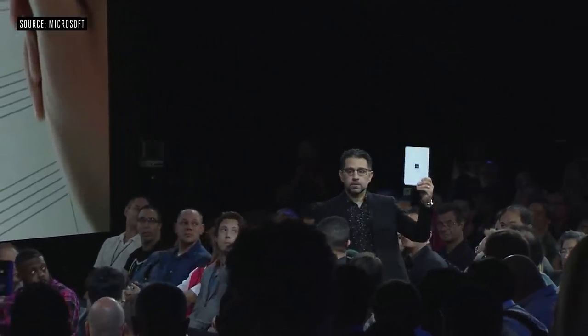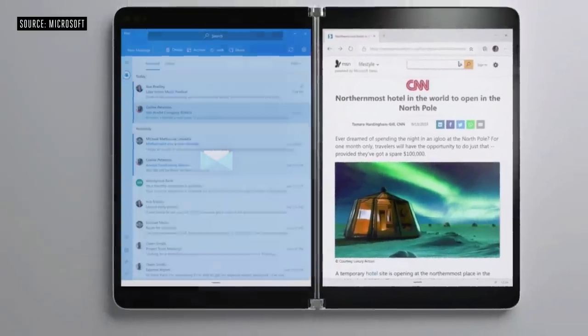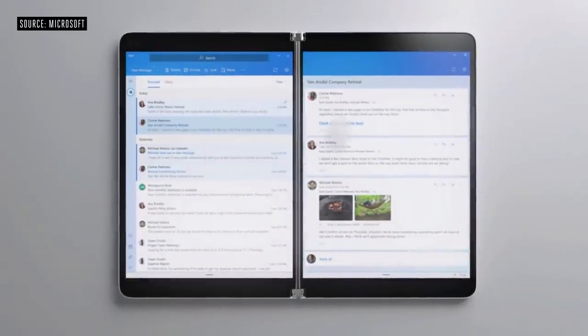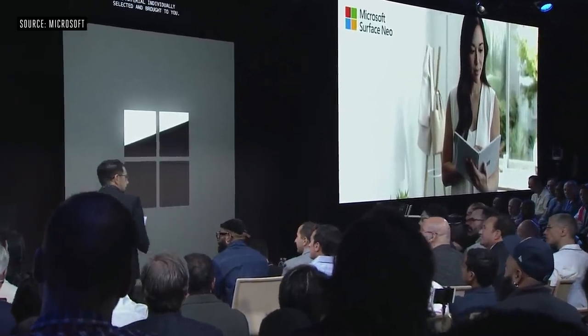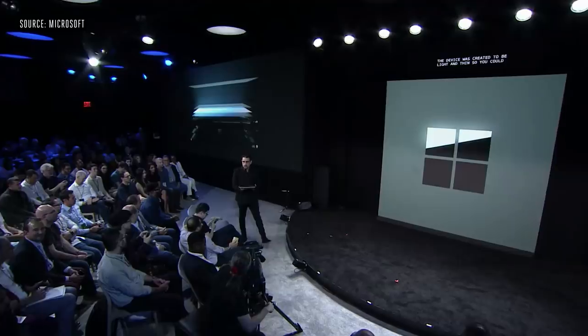This is Surface Neo. The device was created to be light and thin so you can hold it in all its postures. Each side is 5.6 millimeters thin — it's the thinnest LCD ever created — at 655 grams, so when you carry it, it feels incredibly light. It's surrounded by Gorilla Glass with a 360-degree hinge, and as you feel it, it feels incredible. It's a combination of microgears and a torque system that creates this perfect feel when opening and closing.